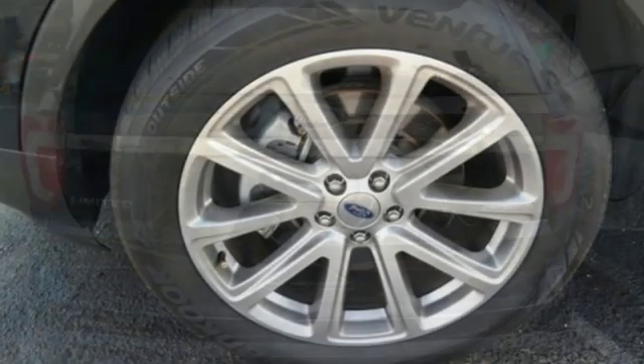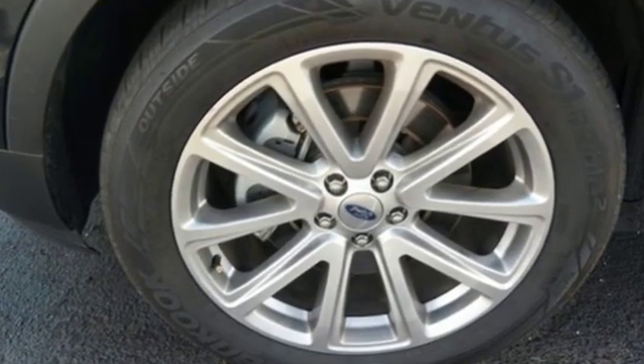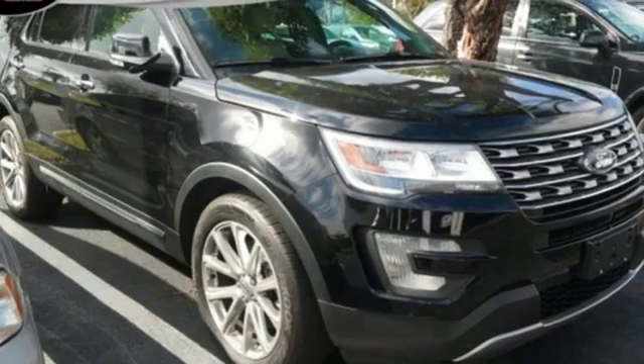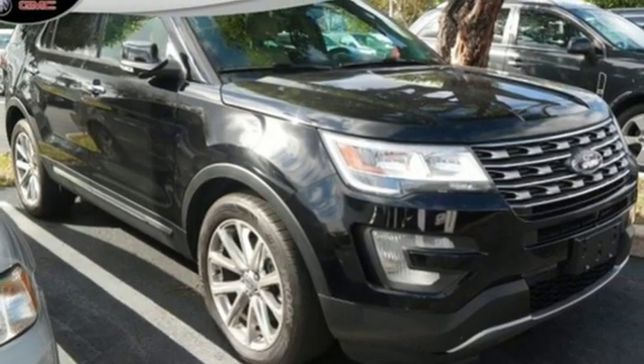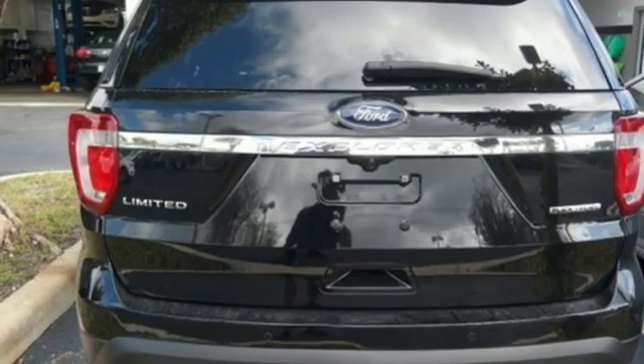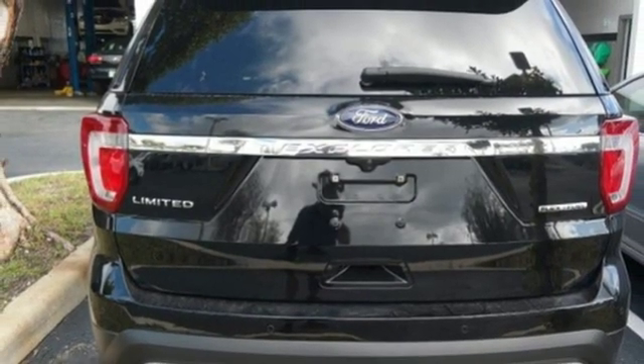It comes with all the amenities you need: automatic transmission, heated and ventilated leather bucket seats, external memory control, configurable instrument gauges, dual zone climate control, power heated mirrors, voice activation, aluminum wheels, Wi-Fi hotspot, and V6 engine.